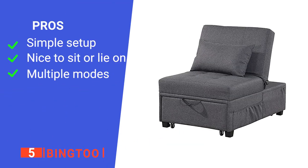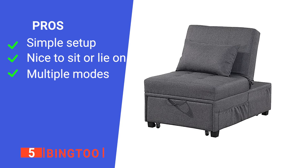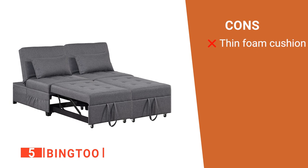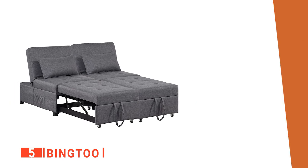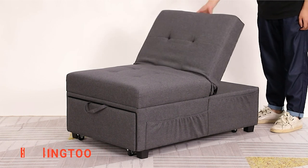Its pros are: it's quick to assemble, it is very comfortable, and it has a range of different positions. However, the foam padding is not thick enough in some areas. The Bing 2 is a great unit for those with small homes that want a pull-out bed solution.